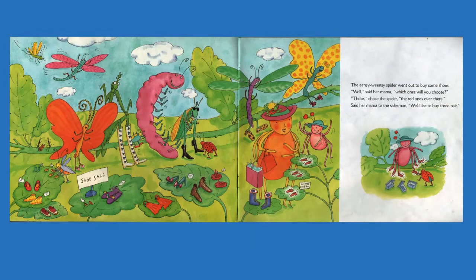The Incy Weensy Spider went out to buy some shoes. Well, said her mama, which ones will you choose? Those! chose the spider, the red ones over there. Said her mama to the salesman, we'd like to buy three pair. And all of these other bugs are getting shoes as well. Look how many shoes this bug has.